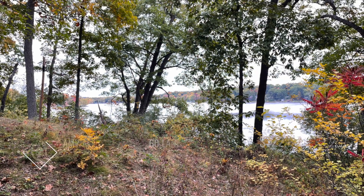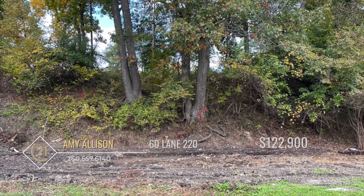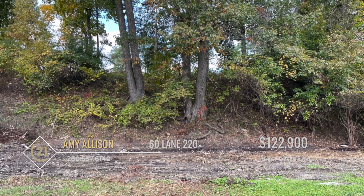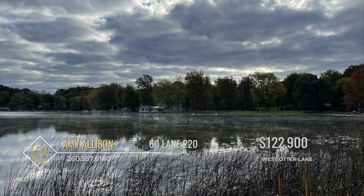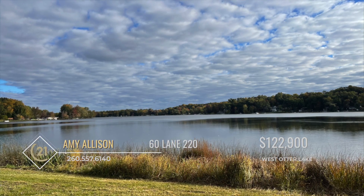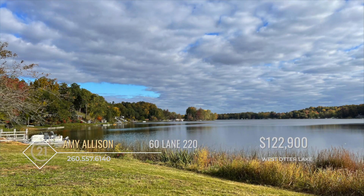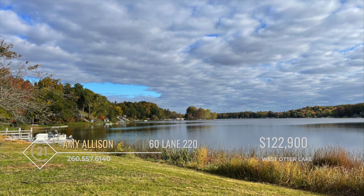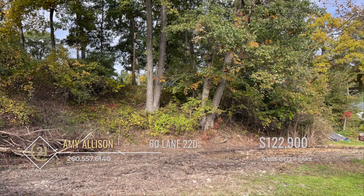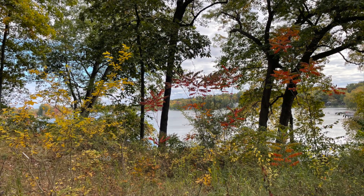This piece of land is a must-see, offering 180 feet of panoramic views on peaceful West Otter Lake in Angola. Just imagine building your dream home or custom-built lake cabin. Five parcels are combined for almost three quarters of an acre with an upper and lower level, providing many building options. A connection to Steuben County Regional Water District and well are included, and power and natural gas are both available. Call Amy Allison to learn more.